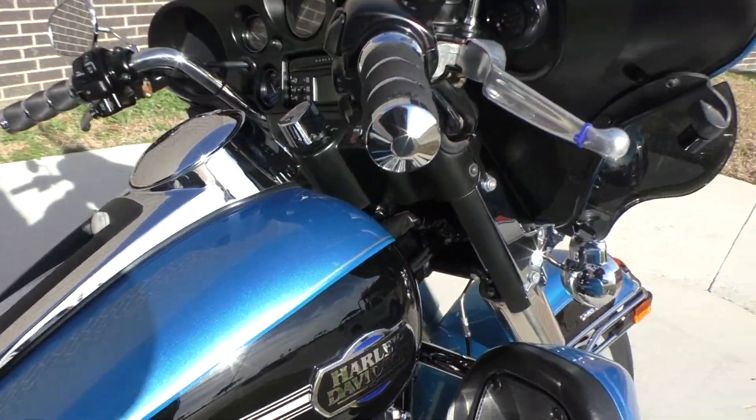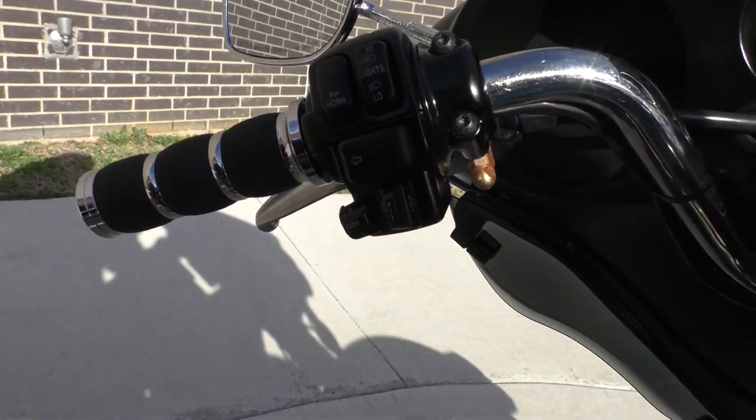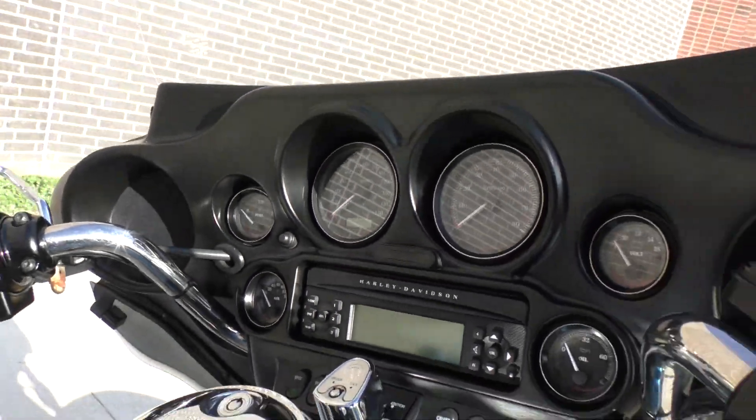It's got the heat shields. Chrome's in great shape. Upgraded Avon grips. Cruise control, factory security. I believe it's got ABS — we'll double check that.